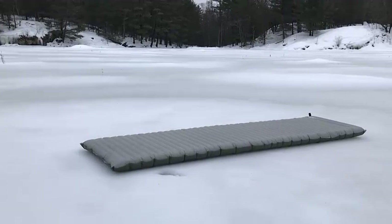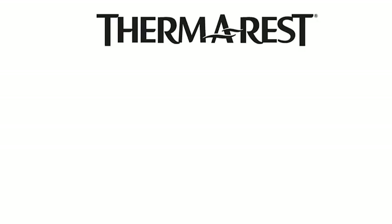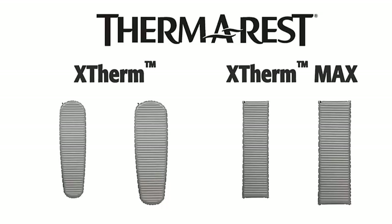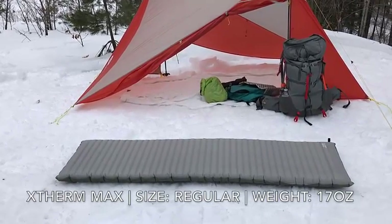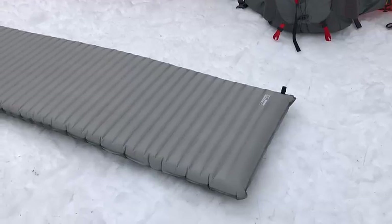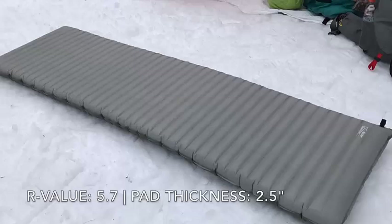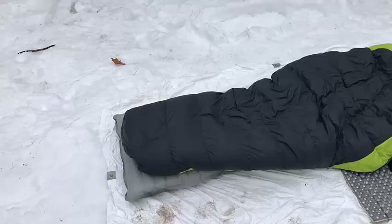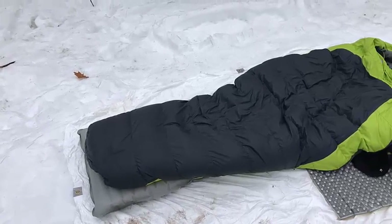Our go-to sleeping pad, this model balances the portability, comfort, longevity, and warmth better than the rest. For over three years, the Neo Air Therm continues to take home our Editor's Choice Award. After testing the best the sleeping pad market has to offer, we have yet to find a better combo of warmth and heat retention, longevity, comfort, low weight, and small packed volume. Forced to choose just one model for the entire year, this would be our hands-down choice.